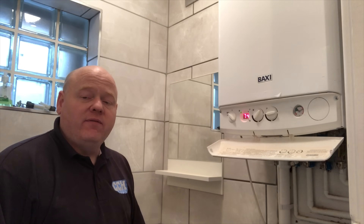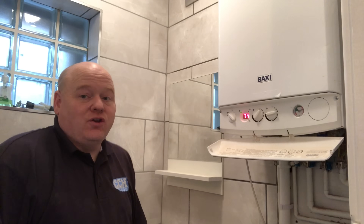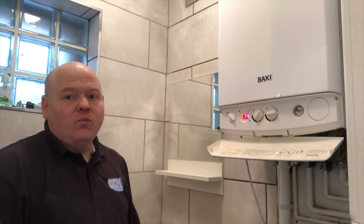I've just called Baxi and they confirmed the boiler has not been registered. I then phoned Gas Safe and they also confirmed it hasn't been registered — so it seems like it wasn't installed by a Gas Safe engineer. I do have a certificate of installation here that says the boiler was installed as per manufacturer's instructions, complies with building regulations, and has been commissioned — it's signed and named, so a customer would feel it was done correctly. But this is going to be reported to Gas Safe for investigation.